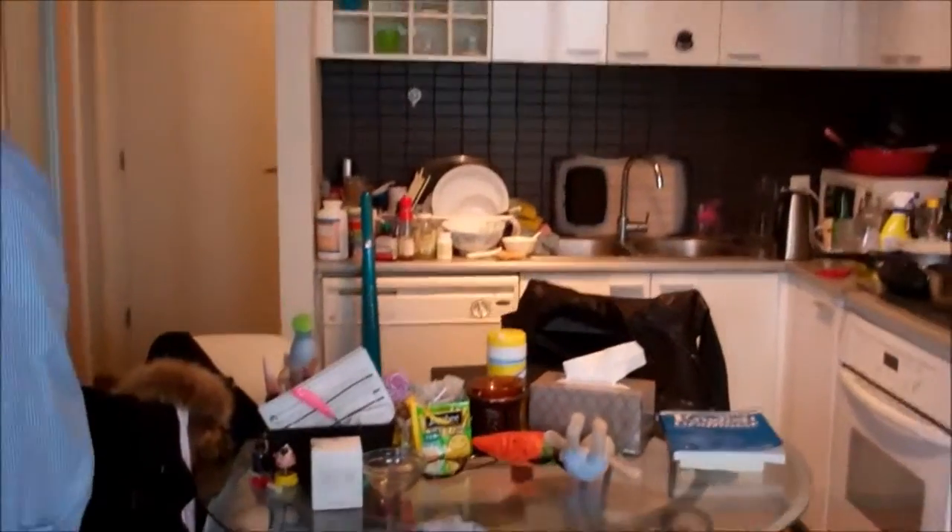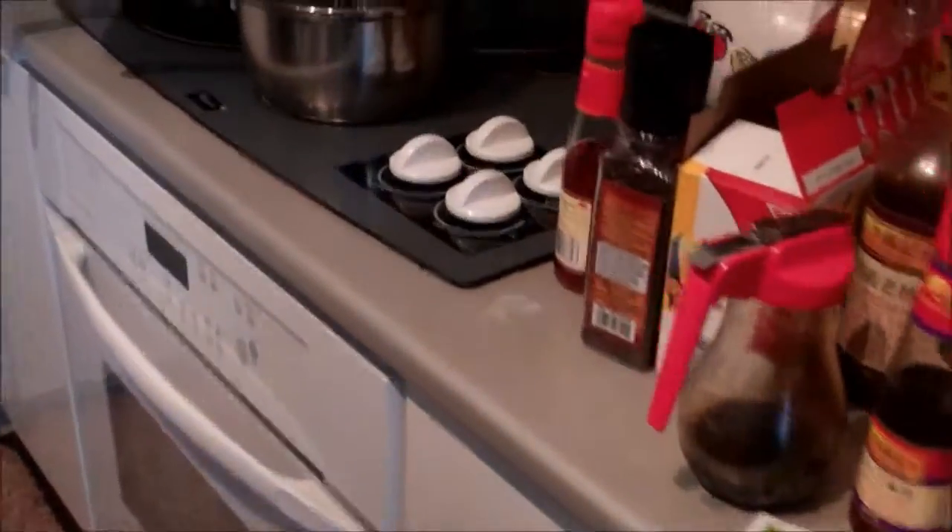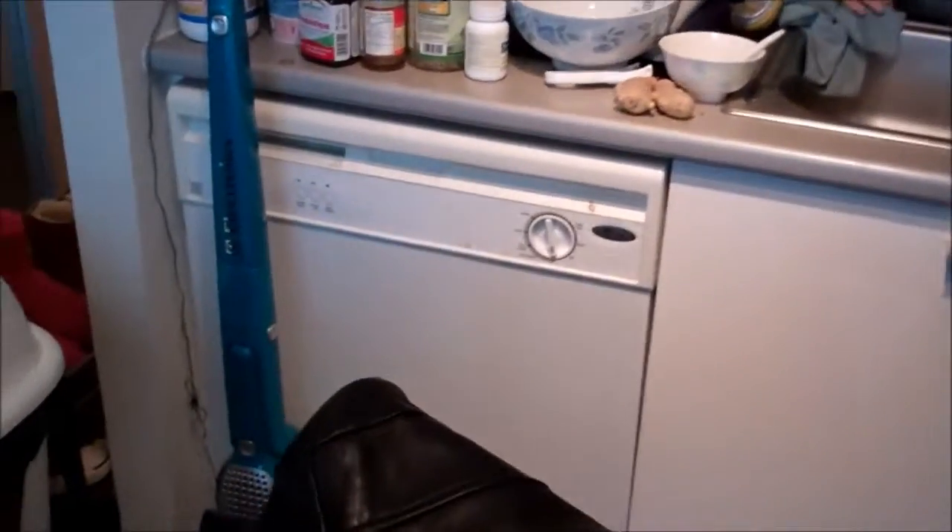Then this opens up into the kitchen — kitchen is here. Fridge. Stove. Dishwasher, I'm gonna — sink, it's covered. And there is...